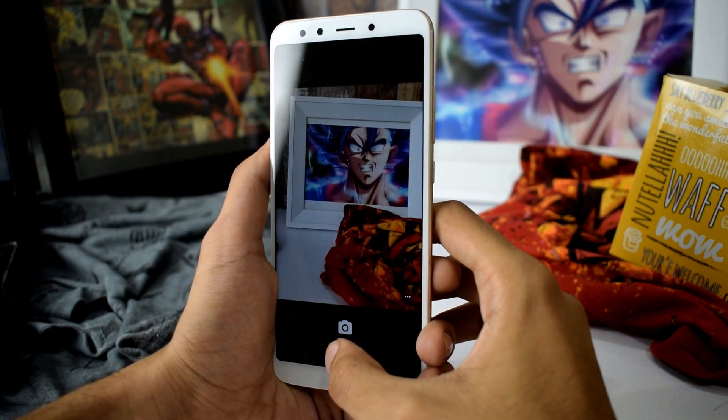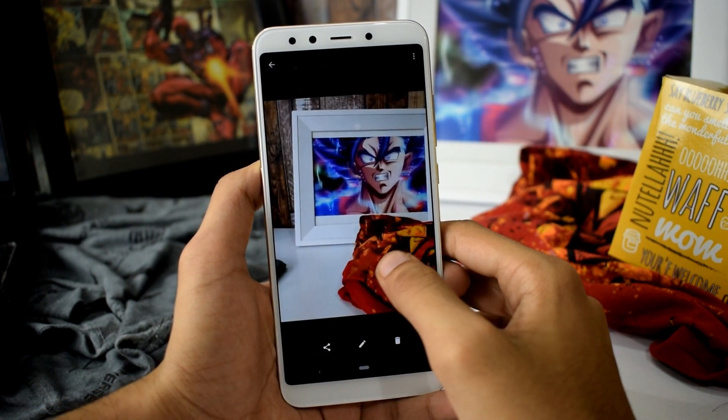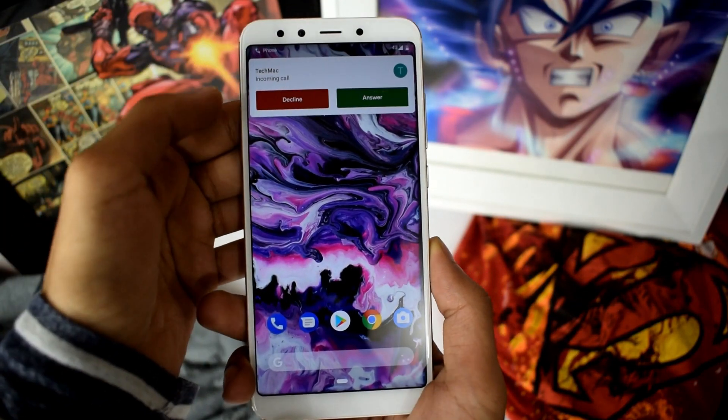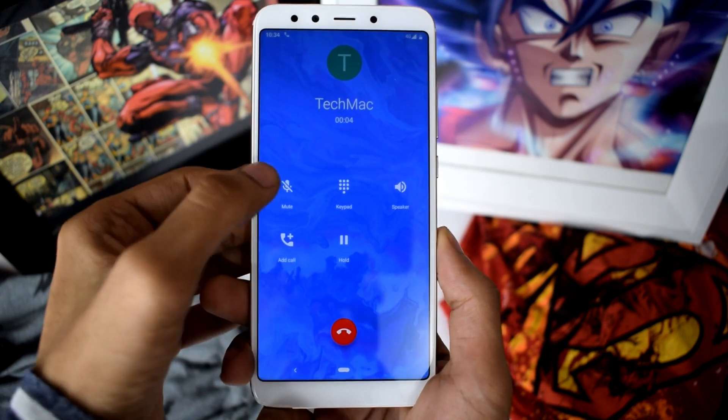One thing worth noticing is that VoLTE won't work, but the fix is coming really soon. Else everything is working — you can receive calls and use your internet connection. However, you just cannot make calls because VoLTE is not working properly.